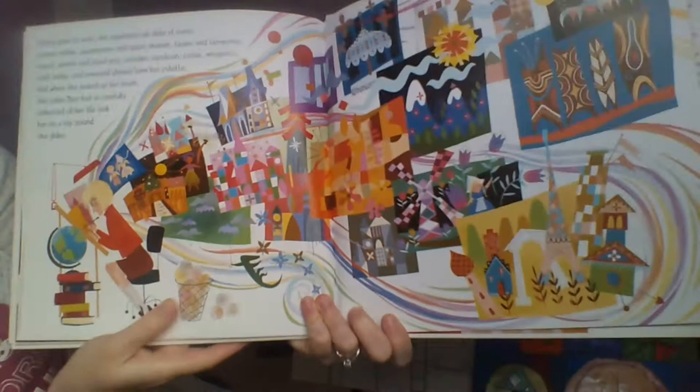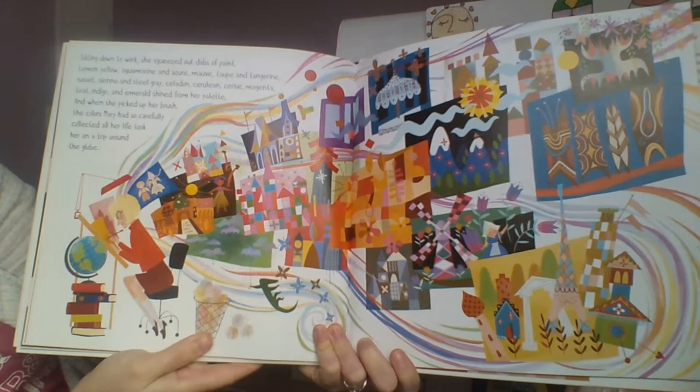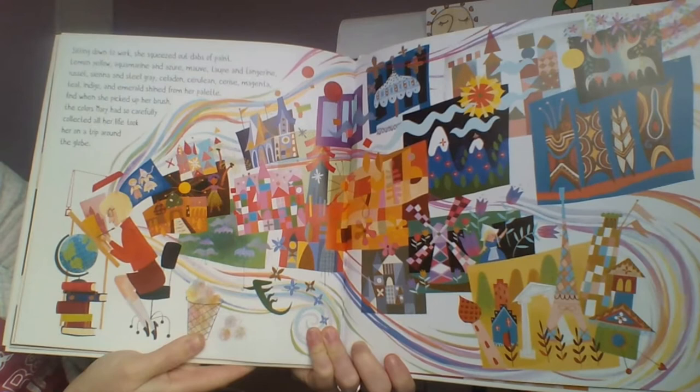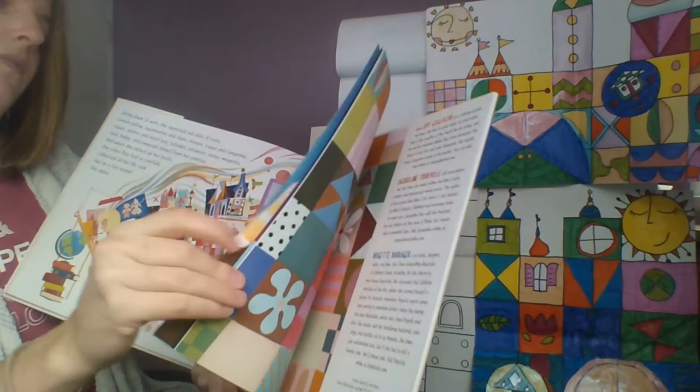Sitting down to work, she squeezed out dabs of paint: lemon yellow, aquamarine, and azure; mauve, taupe, and tangerine; russet, sienna, and steel gray; celadon, cerulean, cerise, magenta, teal, indigo, and emerald shined from her palette. And when she picked up her brush, the colors Mary had so carefully collected all her life took her on a trip around the globe.